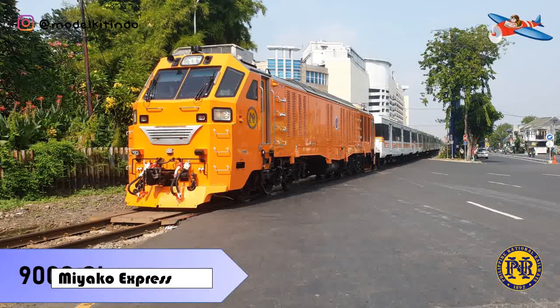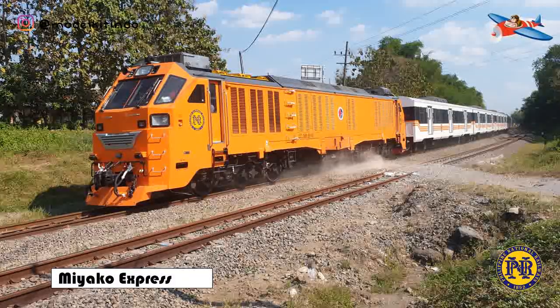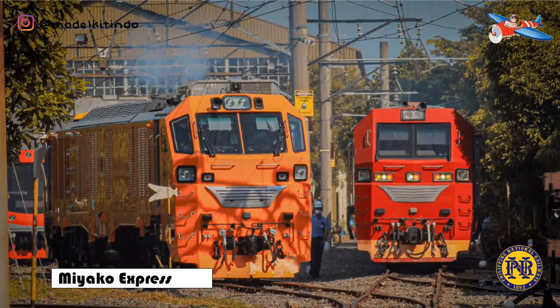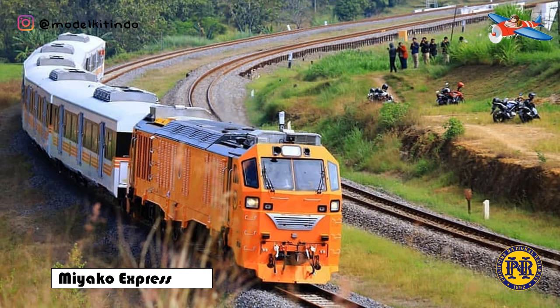Yang kedua, kelas 9000. Pada tanggal 28 Mei 2018, PT INKA menandatangani kontrak senilai 1,4 miliar untuk memasok kereta api nasional Filipina dengan tiga lokomotif baru INKA yaitu CC-300, dan 15 gerbong untuk digunakan dalam armada komuternya di Metro Manila.